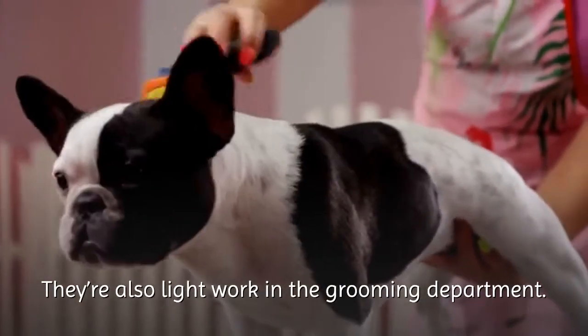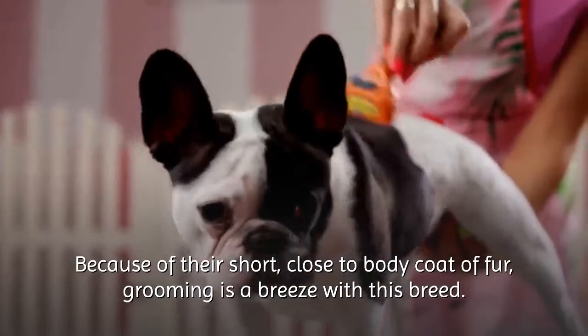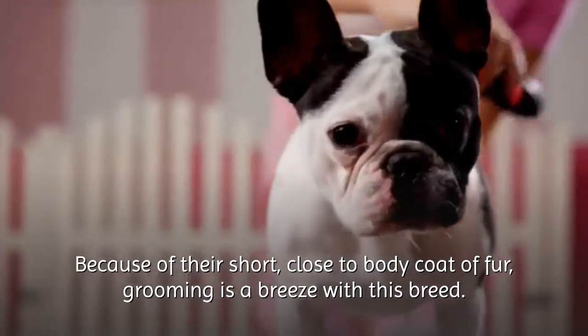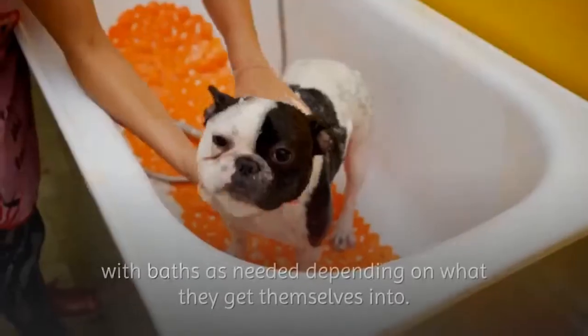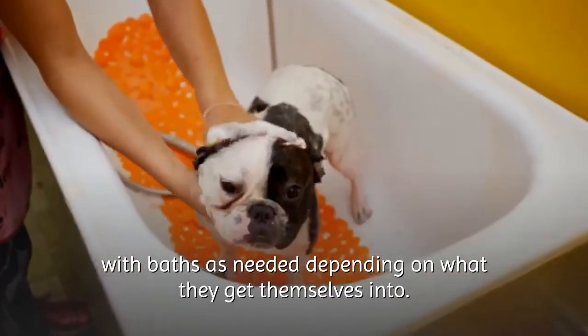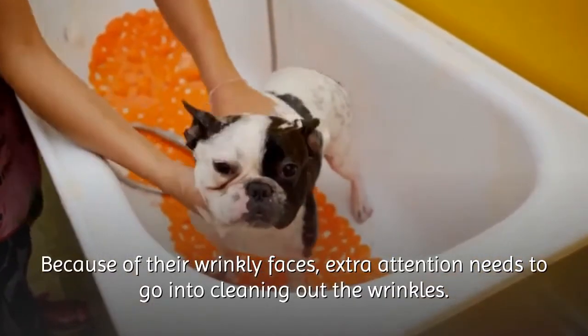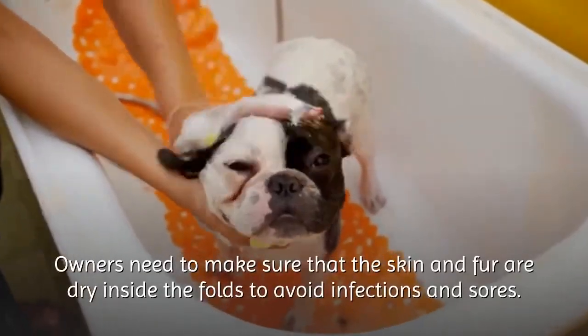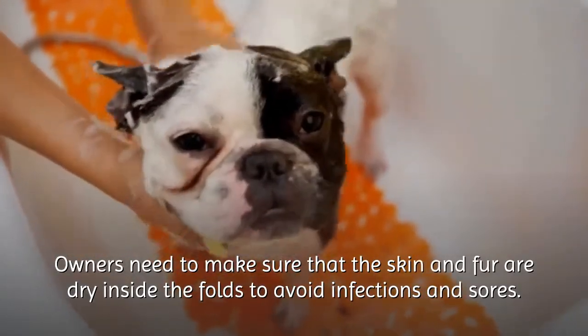French Bulldogs are also light work in the grooming department. Because of their short, close-to-body coat of fur, grooming is a breeze with this breed. A quick and occasional brushing will do the trick, with baths as needed depending on what they get themselves into. Because of their wrinkly faces, extra attention needs to go into cleaning out the wrinkles. Owners need to make sure that the skin and fur are dry inside the folds to avoid infections and sores.